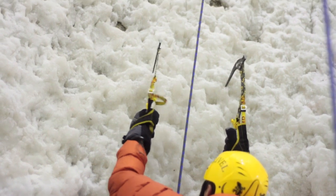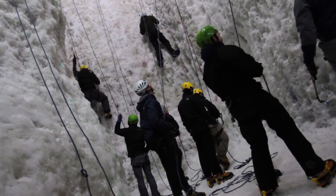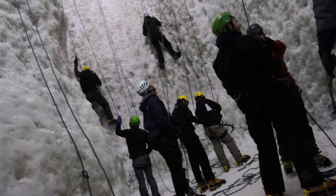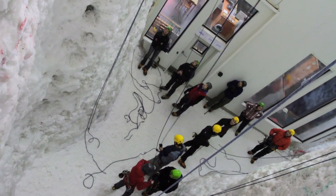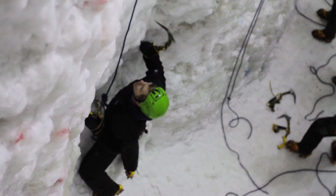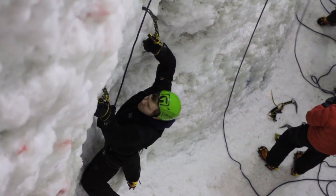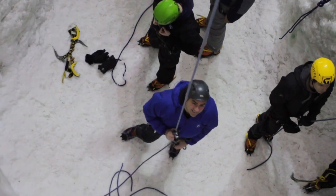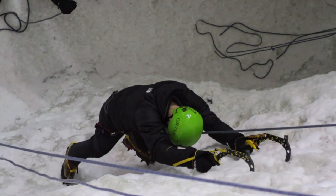Inside we have routes from grade one — a simple snow slope — through to grade seven or eight, very technical and overhanging, thin and varied sorts of climbing, and it's to a height of 15 meters. Inside the area we can accommodate 28 climbers at any given time. A core part of our business is taking people who've never ice climbed, and that's why the wall needed to be that size. We have a dedicated teaching facility in there.